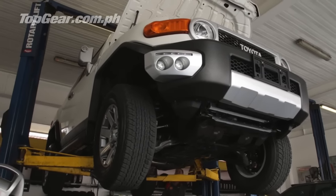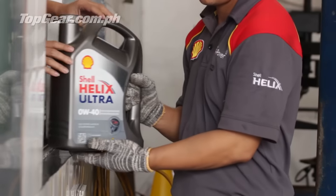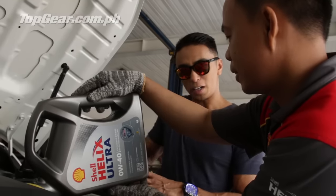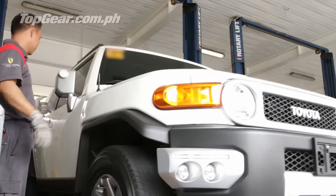I think the biggest thing is really regular maintenance and using the right oil for it. I use the fully synthetic Shell Helix Ultra. It lasts you longer. It's really good that I have longer intervals in terms of maintenance, and Shell Helix with the fully synthetic obviously gives me that.